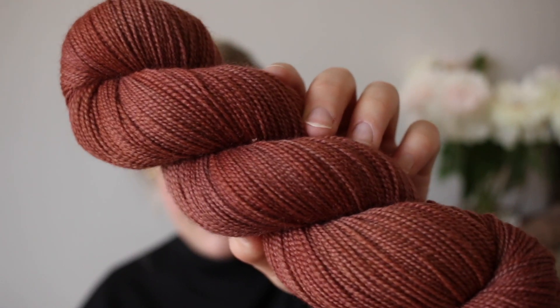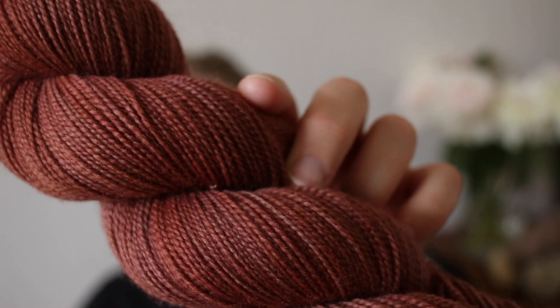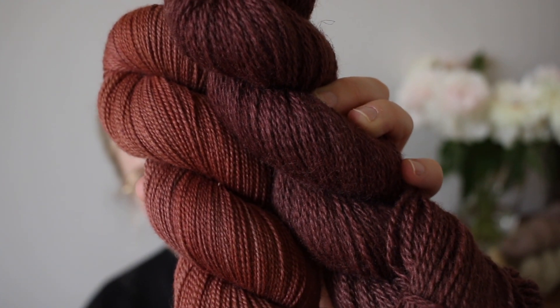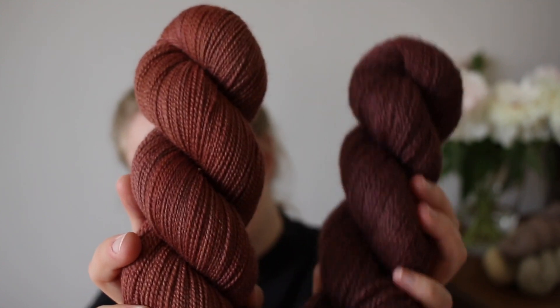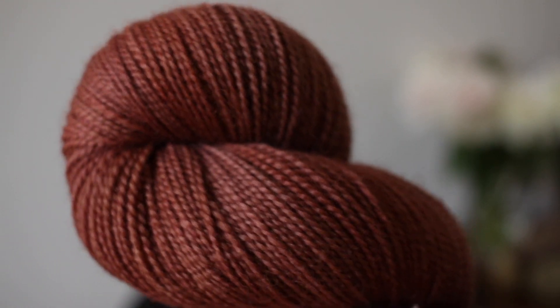Next up, we have another classic to be restocked: Raisin. Here you can really see the difference of how a colorway looks on a white base versus a gray base. On the BFM Massim DK it looks like this — quite a bit of a difference. The white base brings out the reddish undertones in this colorway more. This is the Raisin colorway.